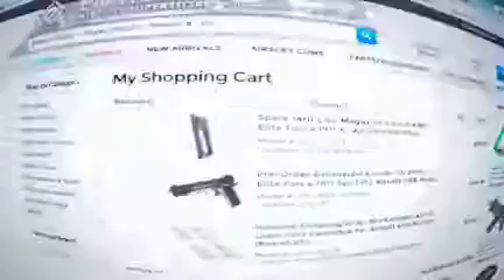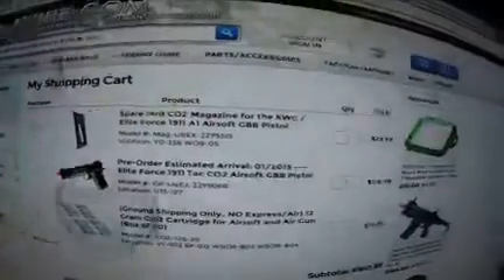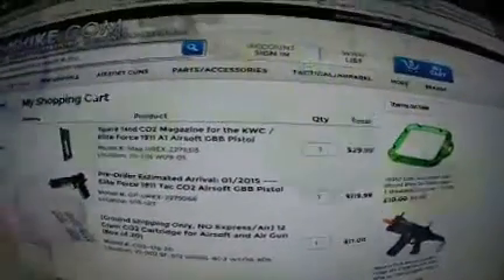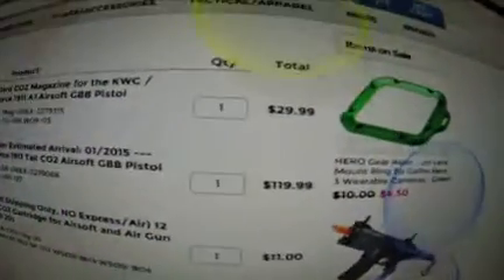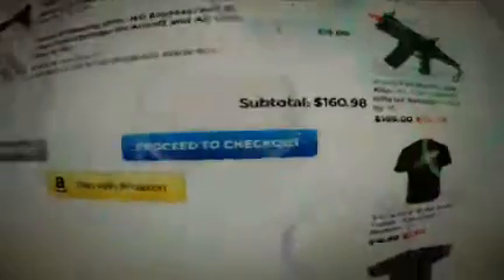Right here I got my Elite Force 1911 Tac CO2 GBB pistol. It retails at $119 on Evike. I'm also getting a spare magazine and some CO2 with it. I think the overall price comes to about $160.